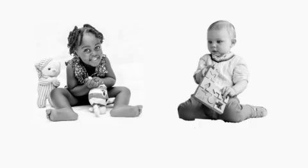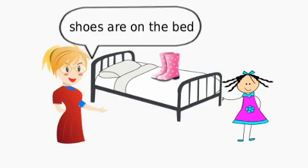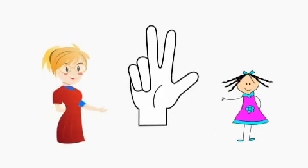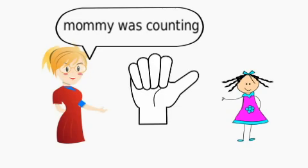Here are two examples. 'Scherzer on the bed. One, two, three.' And 'Mommy, come to me. Mommy was counting.'